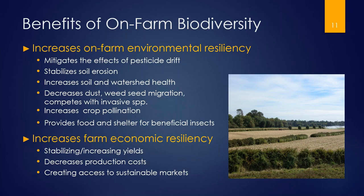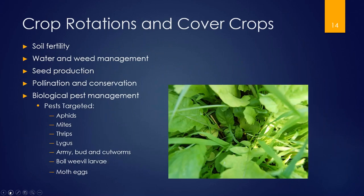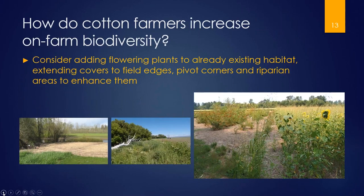All of those benefits also translate into increased farm economic resiliency. It stabilizes yields, increases water uptake and retention on the farm, can increase yields and fertility, and decreases production costs — specifically inputs like pesticides and, in Adam's case, fertility inputs. It creates access to sustainable markets. So how are cotton farmers increasing on-farm biodiversity?